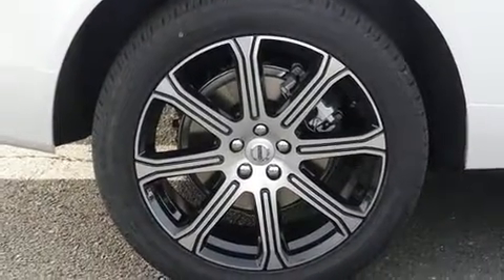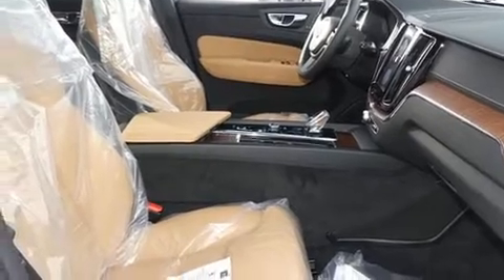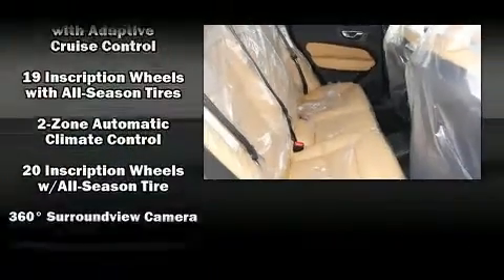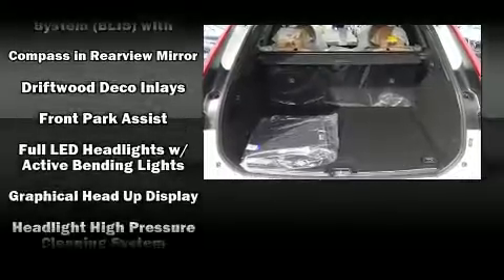Everything is where it ought to be, from the dashboard controls to the door locks and window controls. Volvo also prioritized safety and security by including dual front impact airbags, head curtain airbags, traction control, brake assist, and anti-whiplash front head restraints.